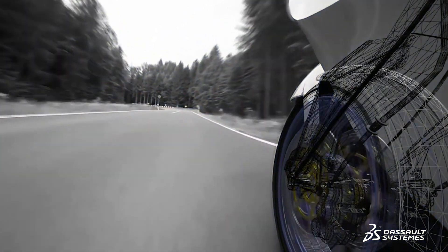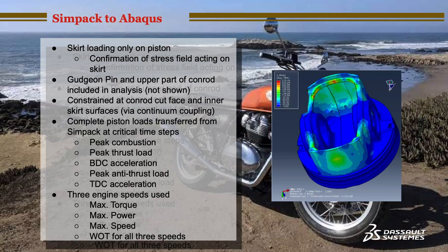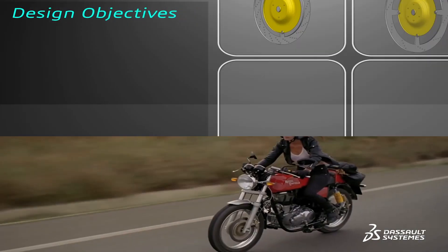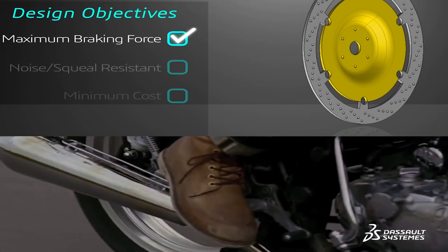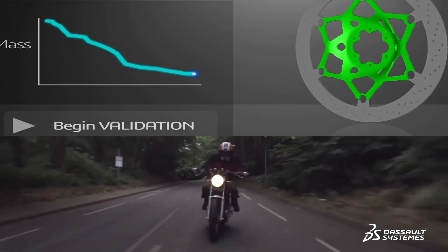We started using Abaqus in 2013 and have continuously increased our investment in Simulia products since then. We have used iSight, Tosca, and more recently Simpack to enable us to do more and more detailed and complex simulations, both in powertrain and chassis aspects of the motorcycle.